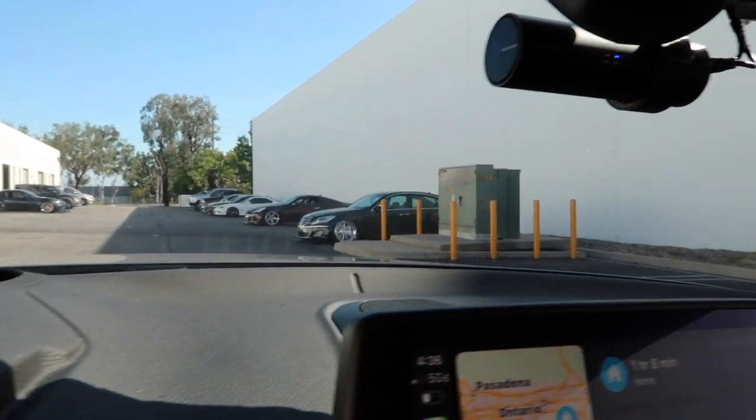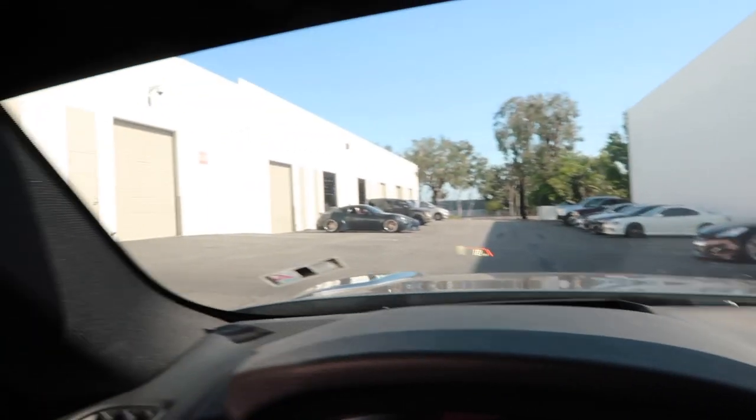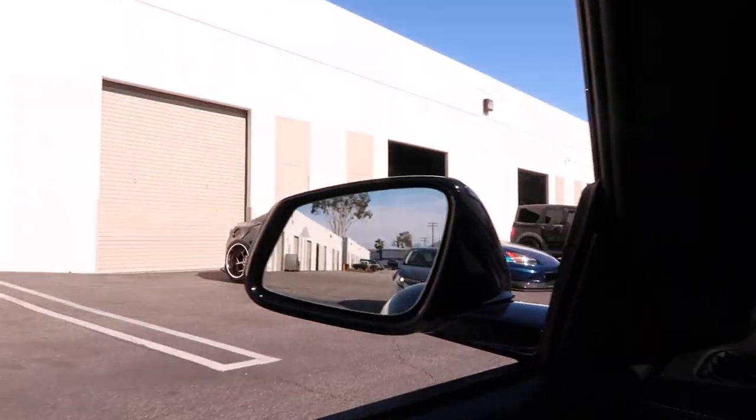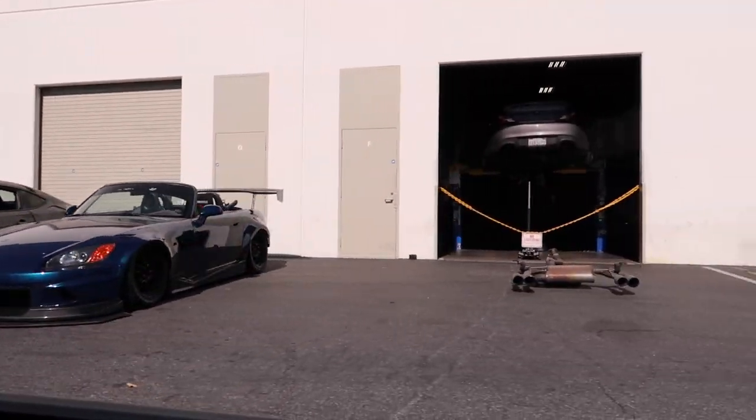Look at these JDMs right here — not bad. That FRS looks like a wide body STi or something. Damn, not bad.